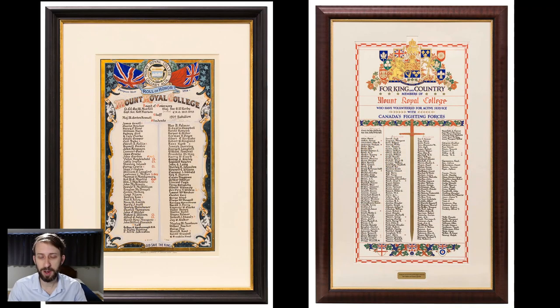Here we have some interesting ones — these are two rolls of honour. They were created after the two world wars: on the left we have the one from World War I, on the right the one from World War II. These list the names of all the students and faculty that served in the armed forces during the conflicts — an interesting look at Mount Royal's military history. Unfortunately, given the nature of war, there are a lot of names with little stars or crosses beside them. Those are mostly students that died in action, or from wounds or disease.